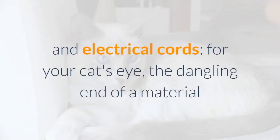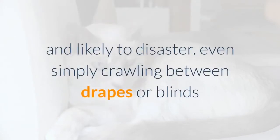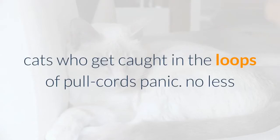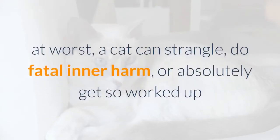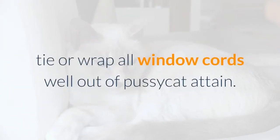Material, blind, and electrical cords: for your cat, the dangling end of a curtain or blind cord is an open invitation to play and a path to disaster. Even crawling between drapes or blinds and the window — a favorite feline activity — can land a cat in a tangle. Cats who get caught in the loops of pull cords panic; at worst, a cat can strangle, suffer fatal internal harm, or get so worked up their heart gives out. For maximum protection, tie or wrap all window cords well out of feline reach.